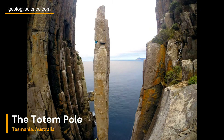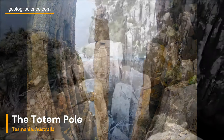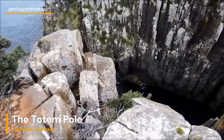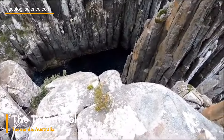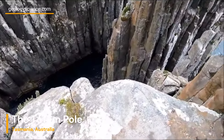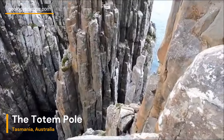To truly appreciate the age of the Totem Pole, we need to contextualize it within the geological time scale. The Jurassic period, when the dolerite intrusion took place, occurred long before the appearance of dinosaurs. This sea stack has silently witnessed countless millennia of geological transformations.